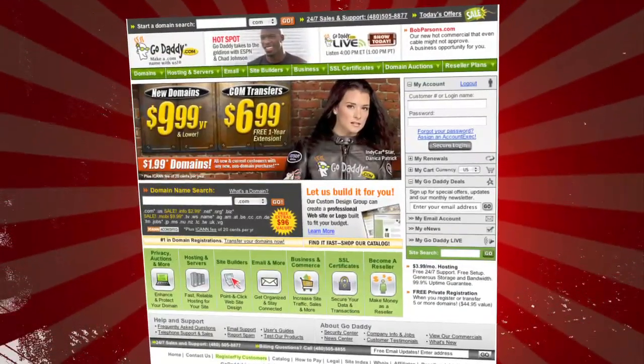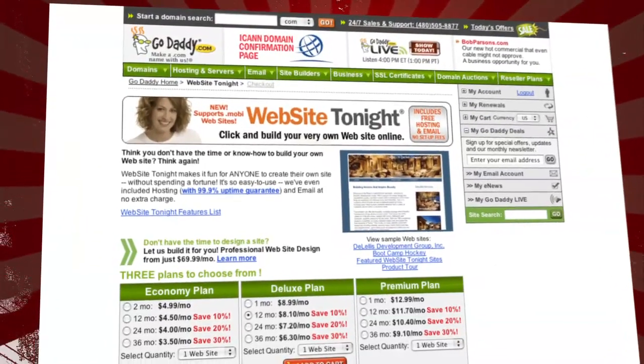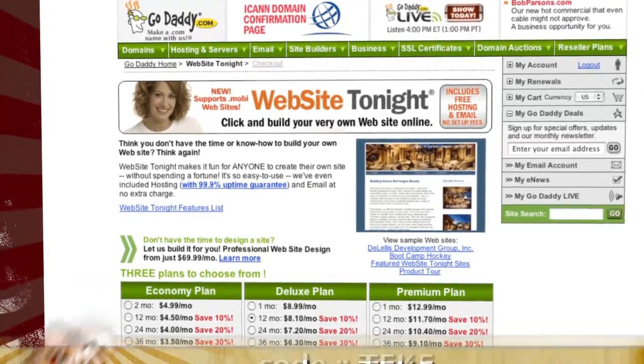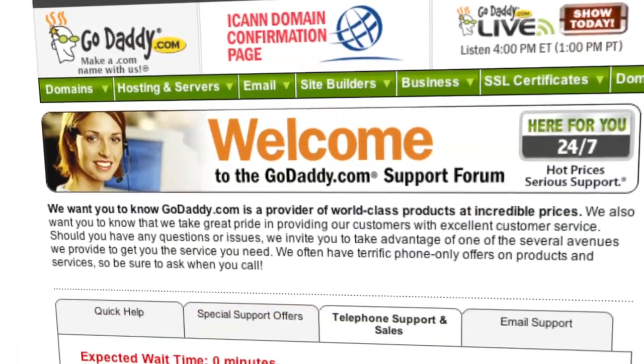Big thanks to GoDaddy for sponsoring TechZilla. If you want to make an impact online, do it with GoDaddy.com — dot com names as low as $1.99, plus world-class hosting, fast and easy website builders, and much more. Enter code TEK5 when you check out and save an additional $10 off any order of $40 or more.